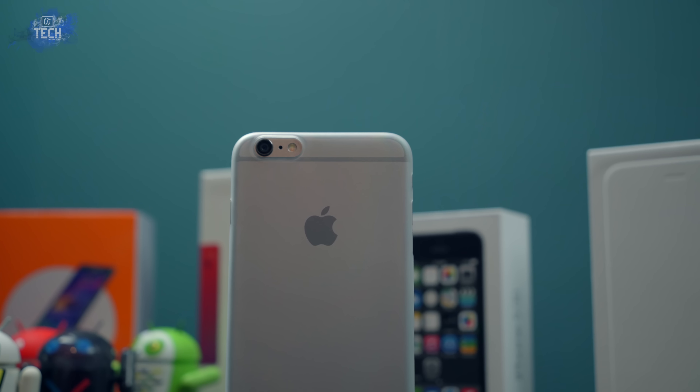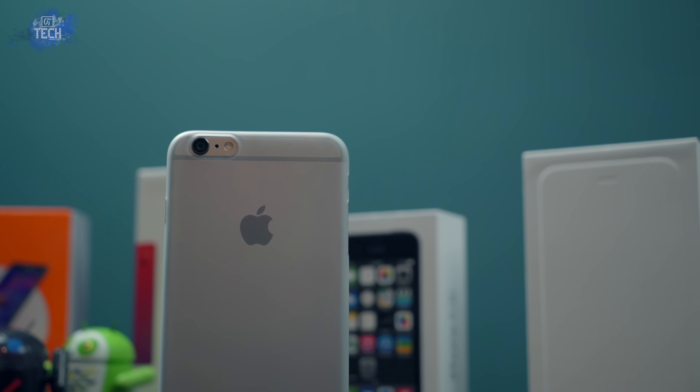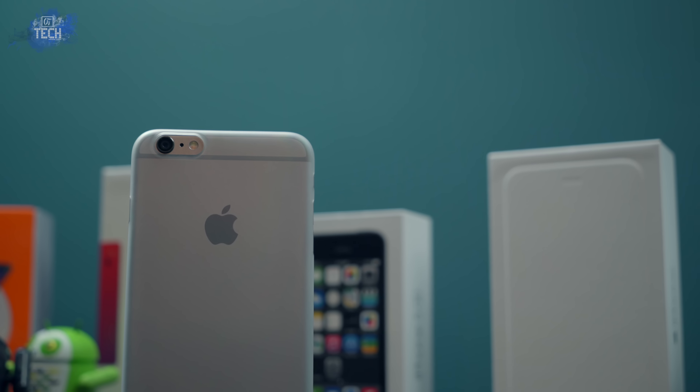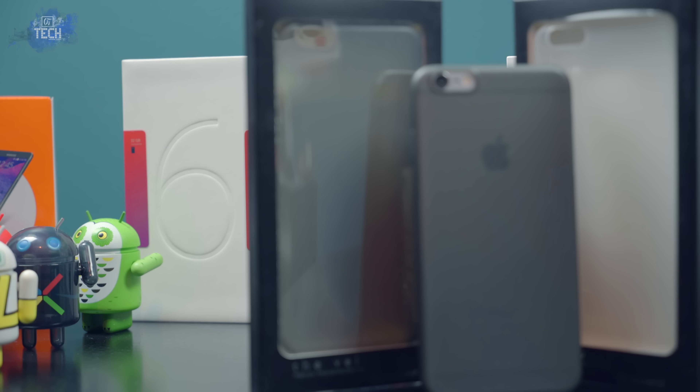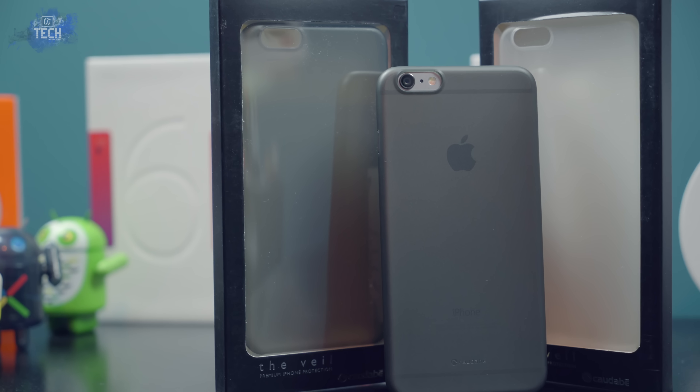The Spigen Air Skin was my favorite case, but now that has been replaced by the Veil. I definitely recommend this case to the minimalists out there who want to maintain the slim profile and beautiful design of the iPhone 6 and 6 Plus. If you're interested, check the description for the website and go check them out.